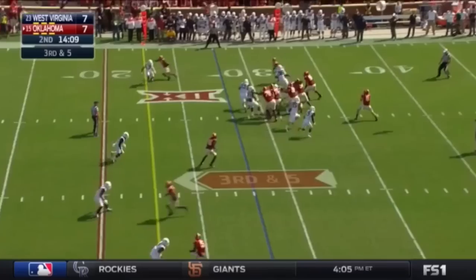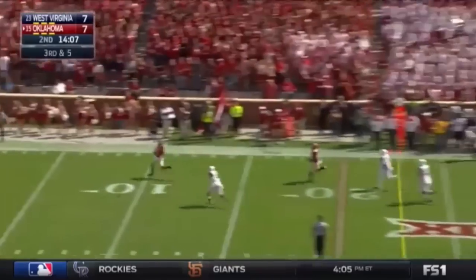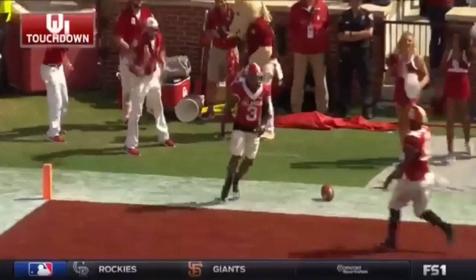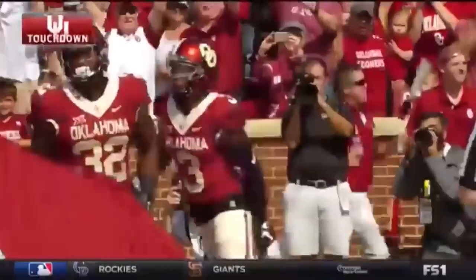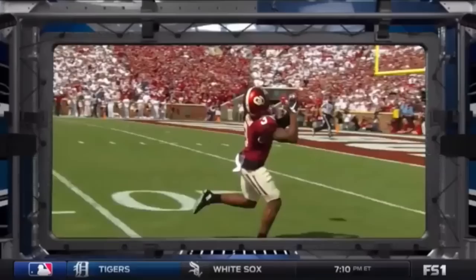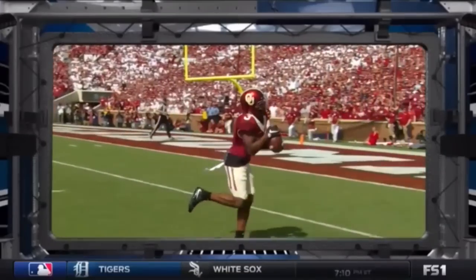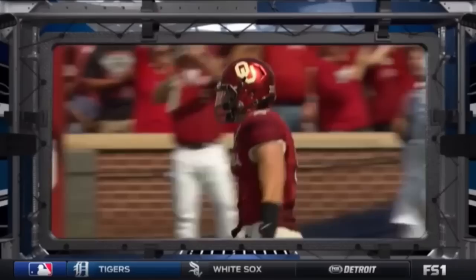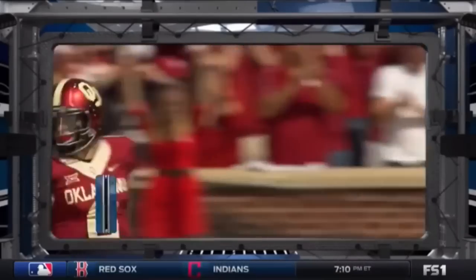He does bring heat, Mayfield gets rid of it — broken coverage. Touchdown, Sterling Shepard! West Virginia gambled and Oklahoma made them pay to retake the lead. Shepard finds the end zone for the third time this season. A heroic performance from him a couple of weeks ago in Knoxville — that overtime win against Tennessee — and he's got a touchdown in this one.